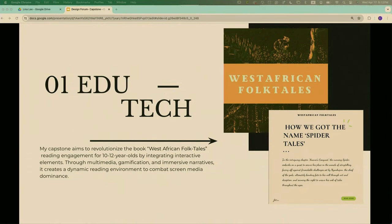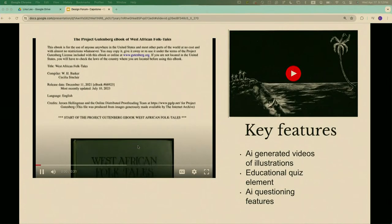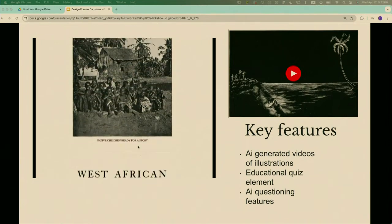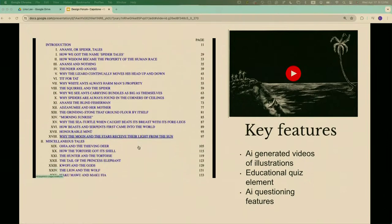I focused on enhancing those eight stories and making them more immersive and visually appealing for that audience, because reading should be fun, not boring. I enjoy reading and I feel like other people can too if it is designed right. The key features of my capstone involve AI-generated videos using the pre-existing illustrations within the book.